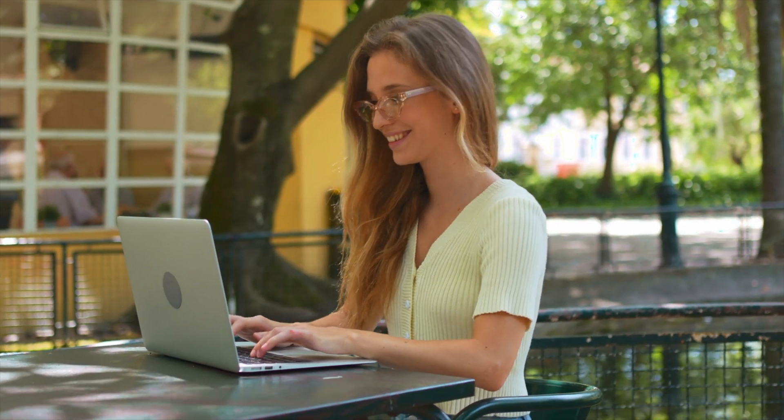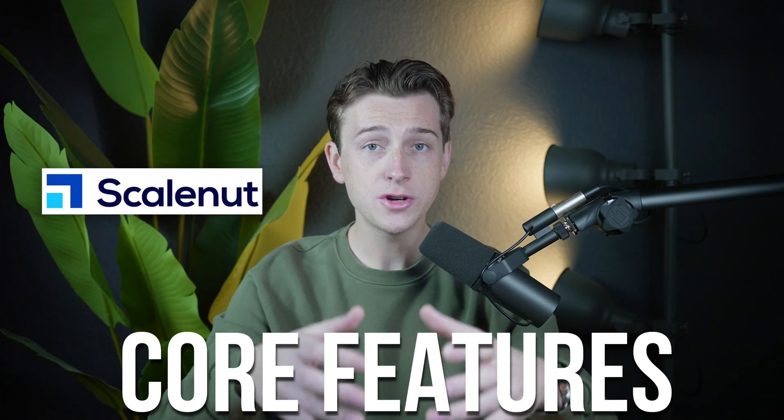For businesses and freelancers who need to publish regularly, ScaleNut's all-in-one setup can save both time and resources. This review covers ScaleNut's core features, the pros and cons of the platform, and its value for different types of users in 2024.